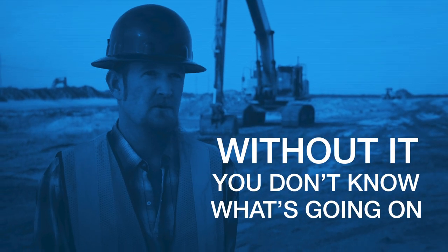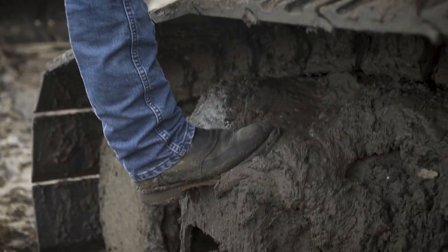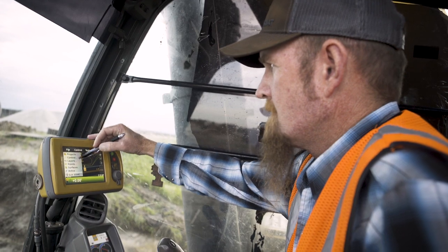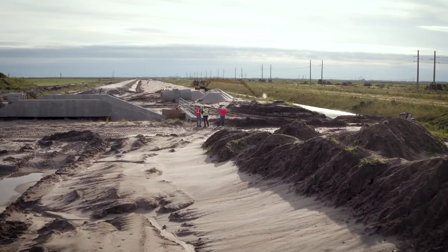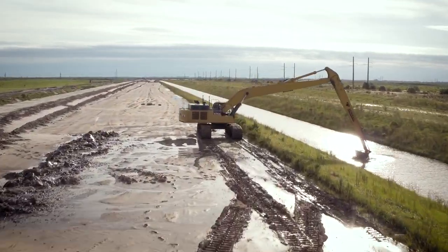Without it, you don't know what's going on. Out here, 7,000 acres — every 30 days we have to proof our pay request. To have a surveyor go through this job every 30 days and proof what we have built from a survey as-built standpoint would be like painting the proverbial 200-mile white fence. Once you're done, you start all over.